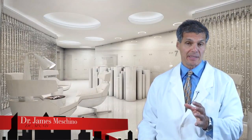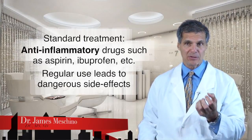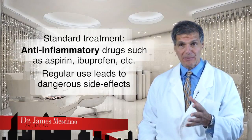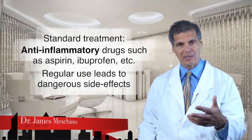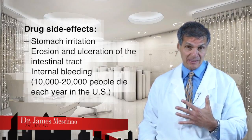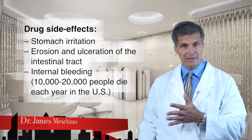The truth is that autoimmune diseases like this are very difficult for the medical profession to handle. The standard treatment options include anti-inflammatory drugs like aspirin, ibuprofen, indomethacin, and Voltaren. These non-steroidal anti-inflammatory drugs come with serious problems if used regularly, as patients with these autoimmune diseases have to use them on an ongoing basis. They can lead to not only stomach irritation but actual erosion and ulceration in the intestinal tract that can lead to internal bleeding. In fact, 10,000 to 20,000 people die each year in the United States from internal bleeding linked to those medications.